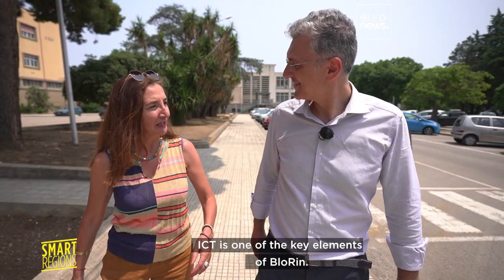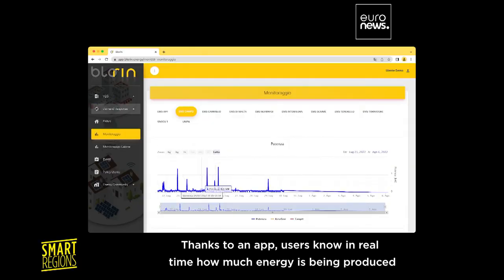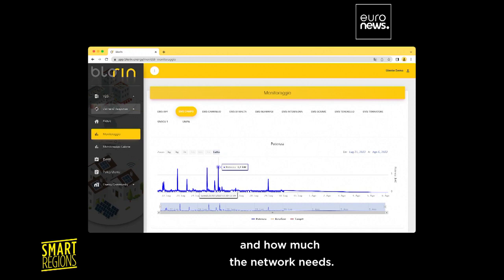ICT is one of the key elements of Blorin. Thanks to an app, users know in real time how much energy is being produced and how much the network needs.